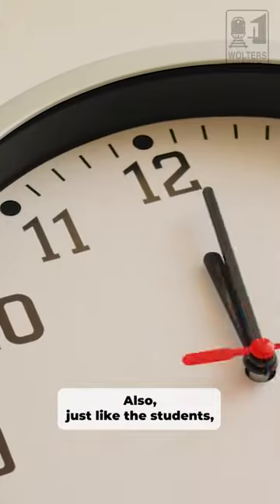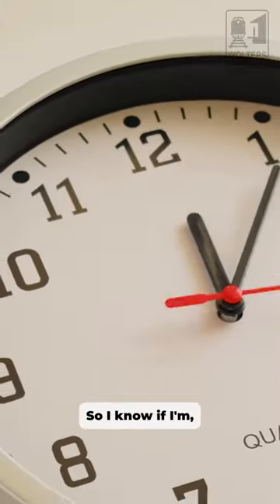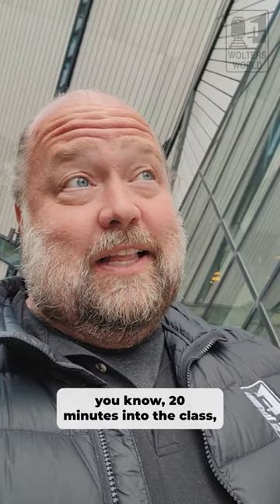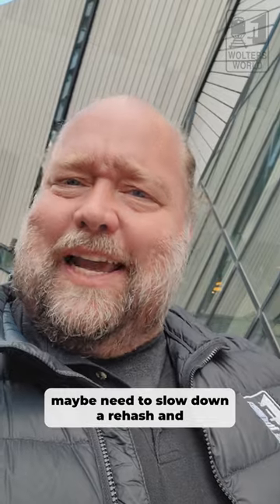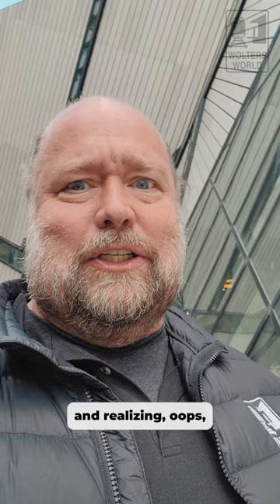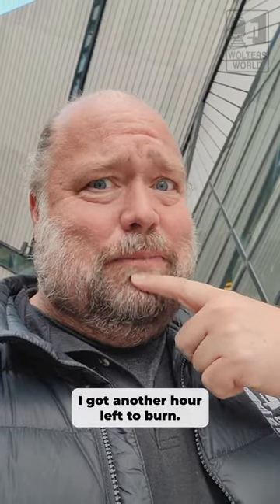Also, just like the students, I watch the clock as well. So I know if I'm on slide 15 and we're only 20 minutes into the class, maybe I need to slow down and rehash and go over a few more points, versus just running through and being done in half an hour and realizing I've got another hour left to burn. So I hope that answers your question.